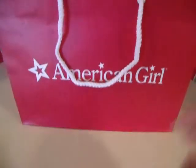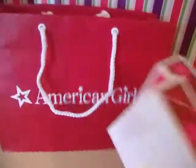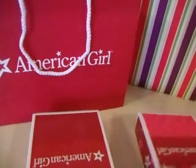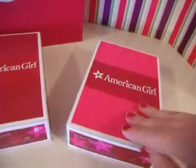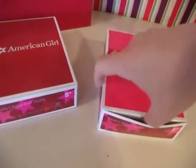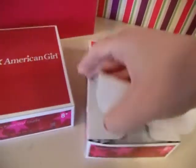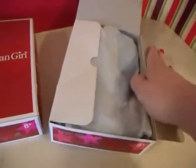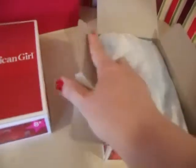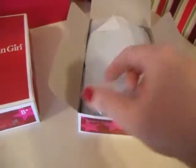Hi guys, it's Rhonda, and a package came today from my mom, and I'm going to go ahead and open this. I have not opened it yet, just took it out of its original shipping box, because there were a few things in there that weren't AG. She went down there last week to AG Place LA, she told me what she was getting.